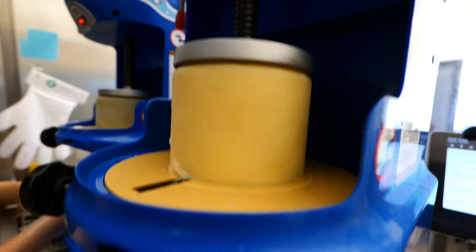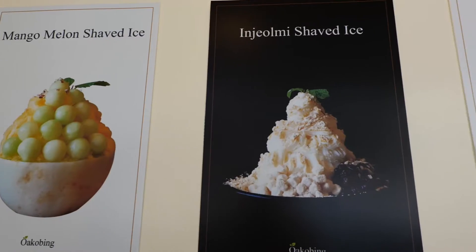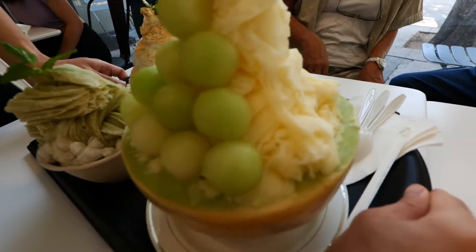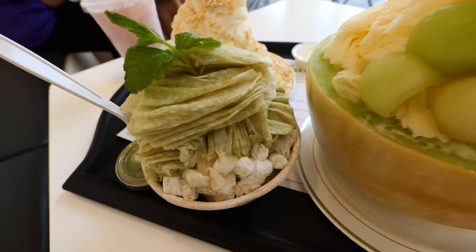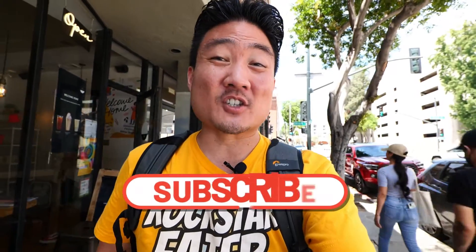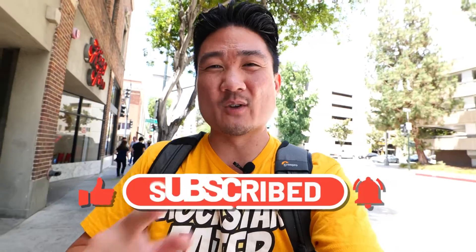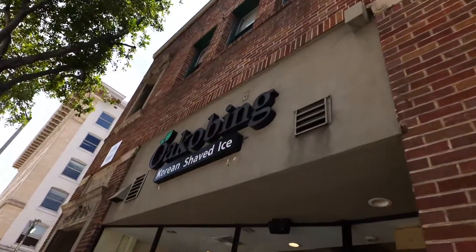In Korean, they call it bingsu, which is one of the most popular Asian desserts — not just in Korea but also here in Los Angeles. It is truly the ultimate Asian dessert experience you can find in LA. If you want to see this amazing Asian dessert, stick all the way to the end. Also, if you're new to the channel, hit that subscribe button and the notification bell, because I post food and travel videos weekly.